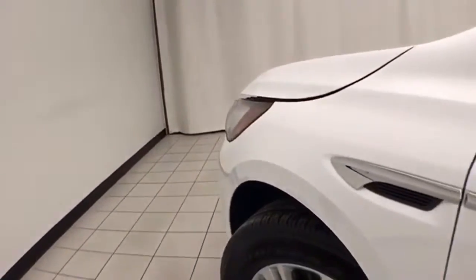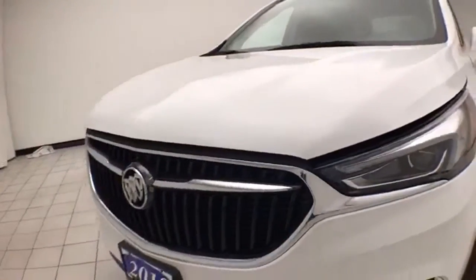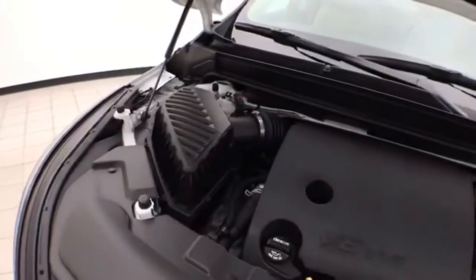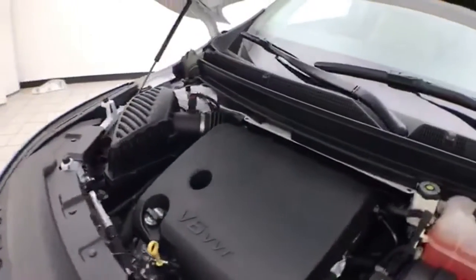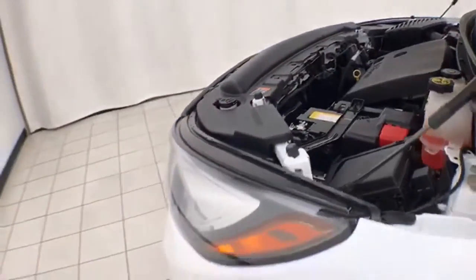Under the hood, this Enclave has a 3.6-liter V6 with 310 horsepower, and it's just as clean under the hood as the rest of the vehicle. EPA fuel economy estimates average 17 miles per gallon in the city and 25 on the highway.